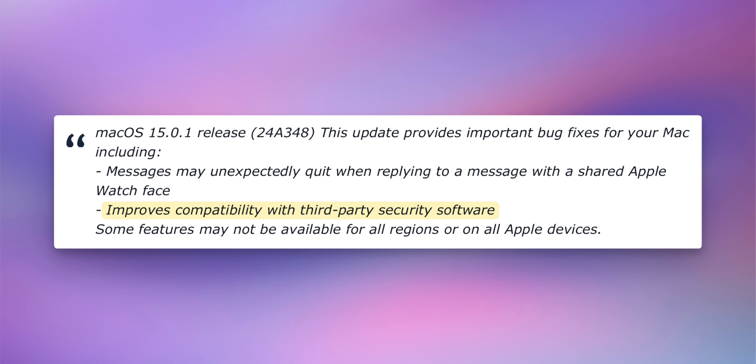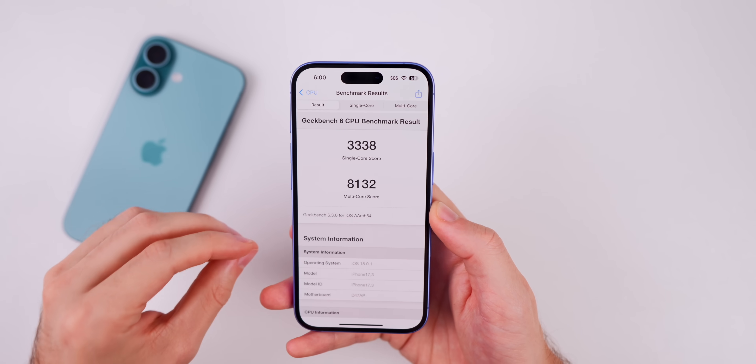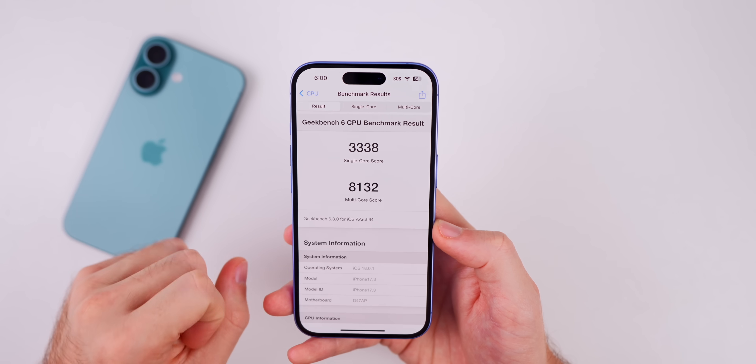For macOS 15.0.1, there's a fix for VPNs and firewalls — Apple says this improves compatibility with third-party security software. Those are pretty important fixes worth being aware of.